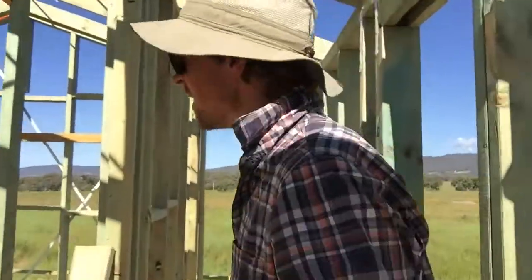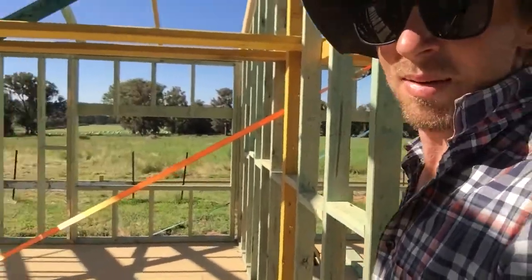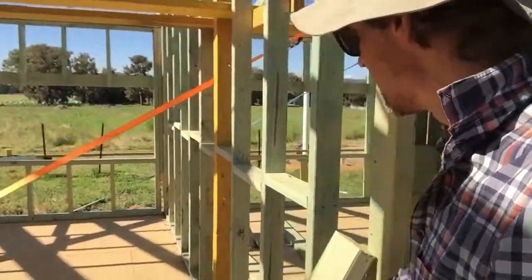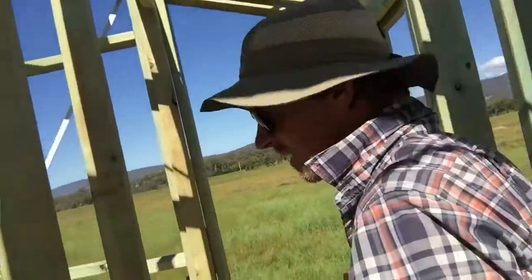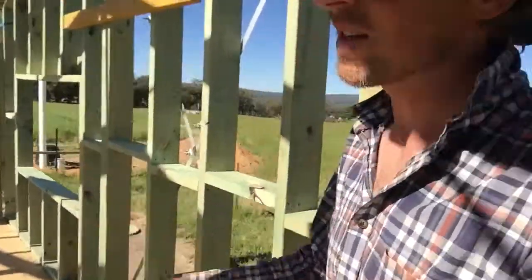We just put on some of the rafters today, and that beam up this morning. This was all framed up last week. Bedroom one and bedroom two — so ready to go.